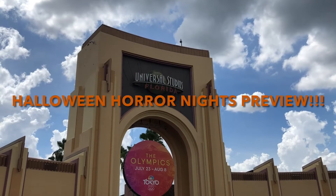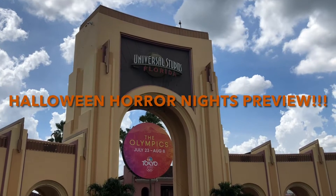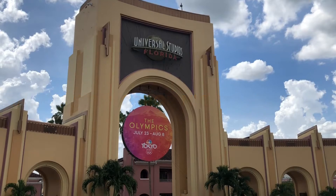Hey everybody, Mitchell here. Today we're going to be taking a look at Halloween Horror Nights merchandise as well as a sneak preview of some of the things that are already being set up at Universal Studios for Halloween Horror Nights.